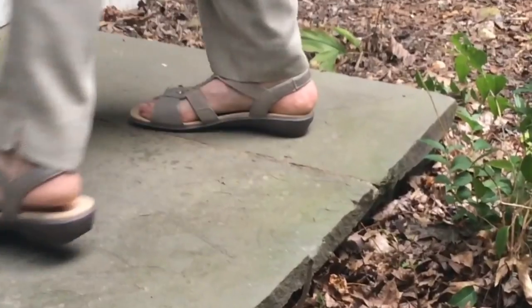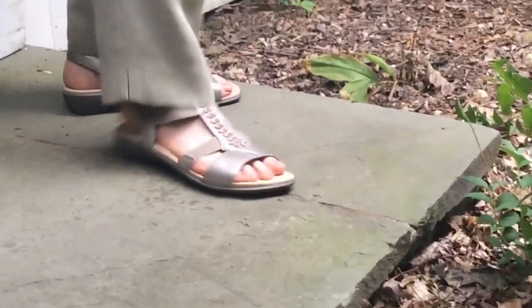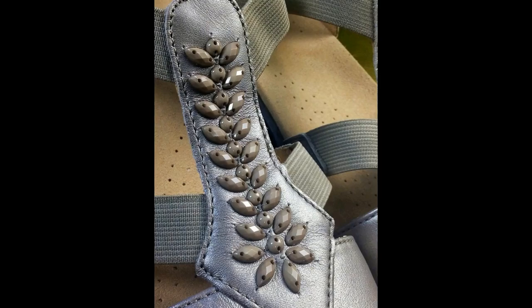The slip-on style is suitable for day and evening wear and is highly versatile. The four elasticated front straps give space for toes to wiggle and flex. There's subtle, delicate beading embellishing the T-bar.